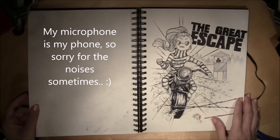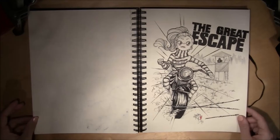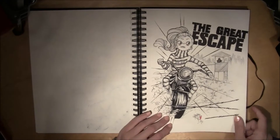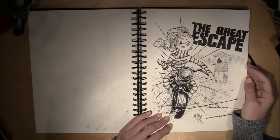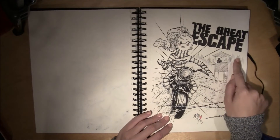This is Escape, and I got this from Googling. The old movie The Great Escape popped up, so my girl got in the movie.